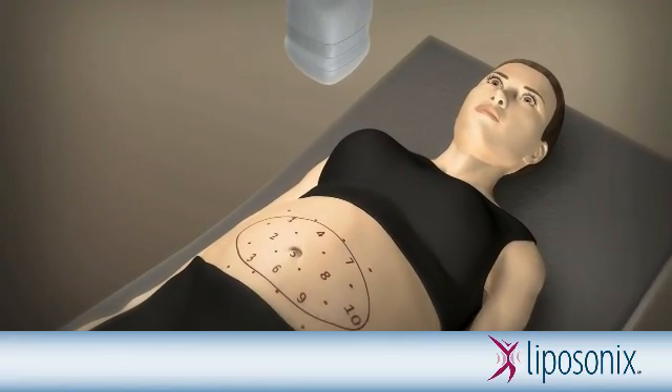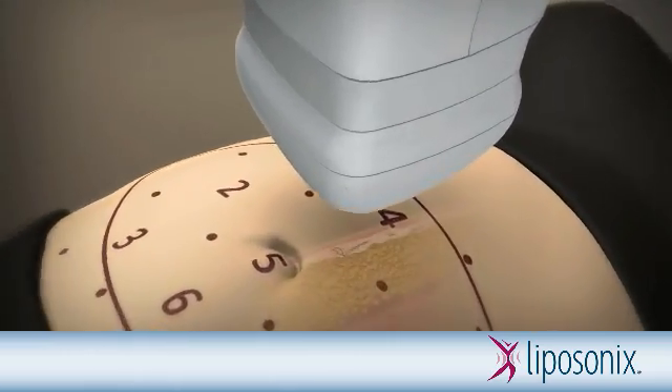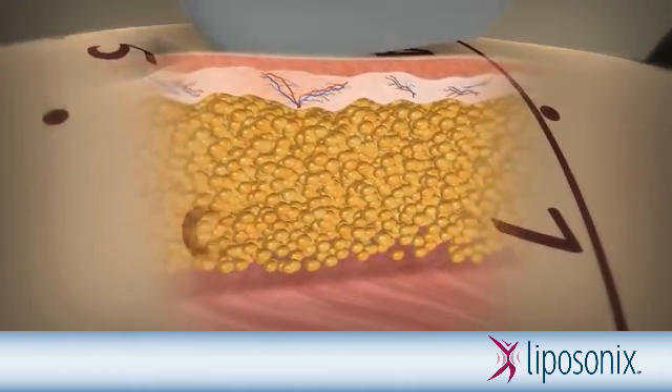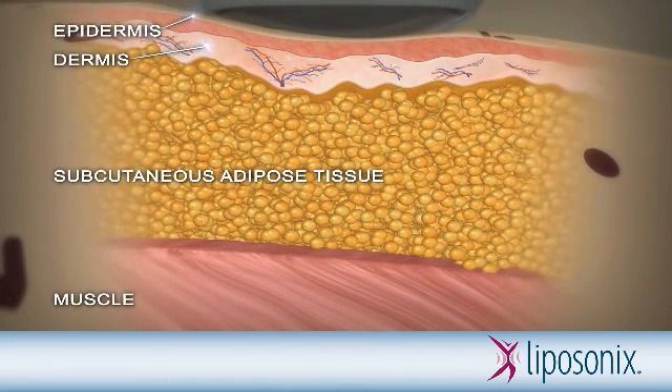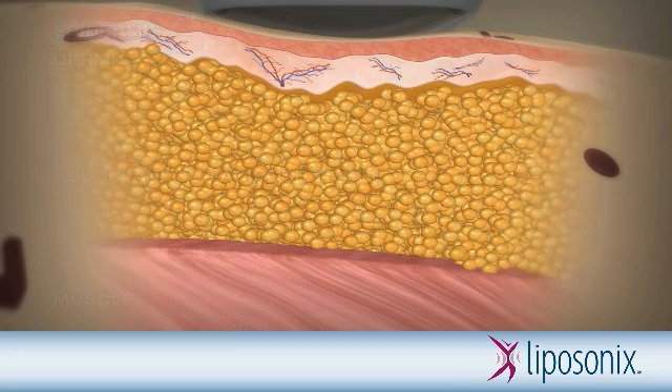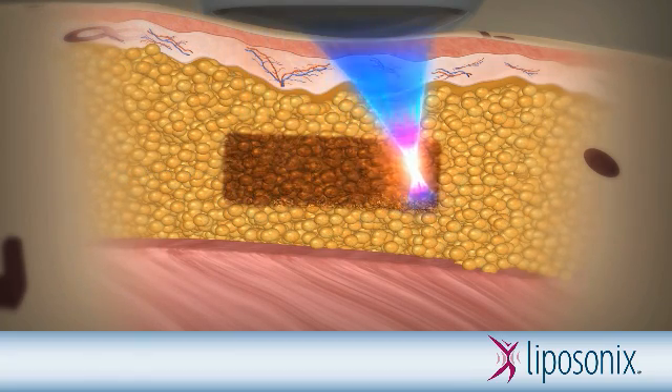The Liposonics treatment is designed to deliver high-intensity focused ultrasound energy through the skin to heat and destroy targeted fat cells, similar to the way that light can be focused through a magnifying glass to create heat. Since the ultrasound energy is specifically concentrated in the fat tissue, the surface of the skin and surrounding tissue are not damaged during the treatment.